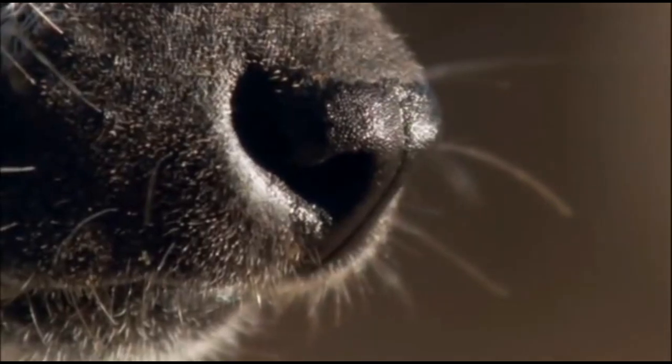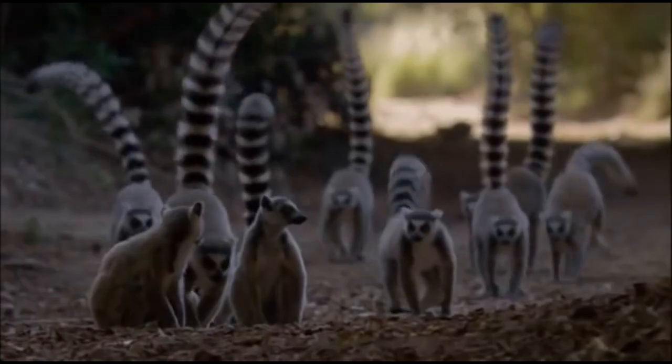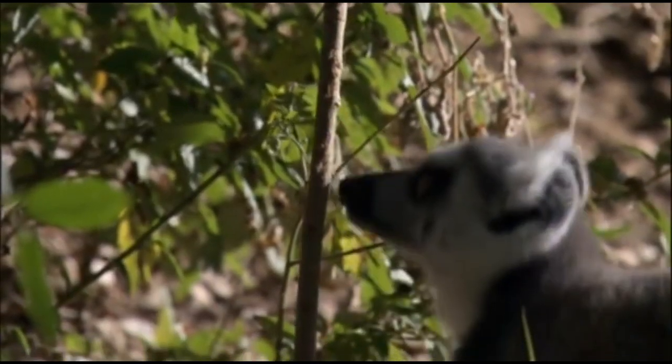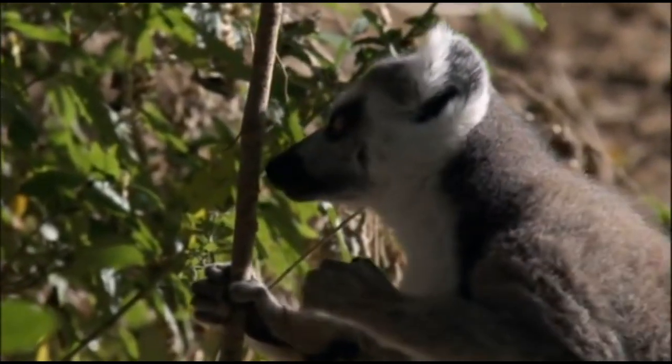The rhinarium — a hairless area around the nostrils that is always moist — acts as a second nose. By touching surfaces with the rhinarium containing the lemurs' scent, they can identify the source of the smell called markers. In one lemur family, scent markers are the same. Lemurs also orient themselves and determine whether they are on their territory or have crossed into someone else's by smells.